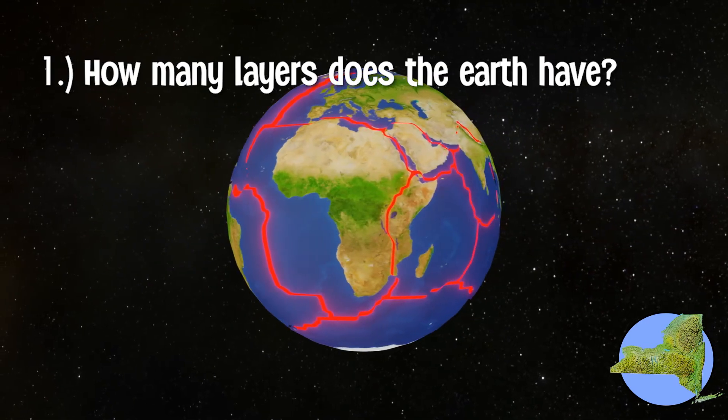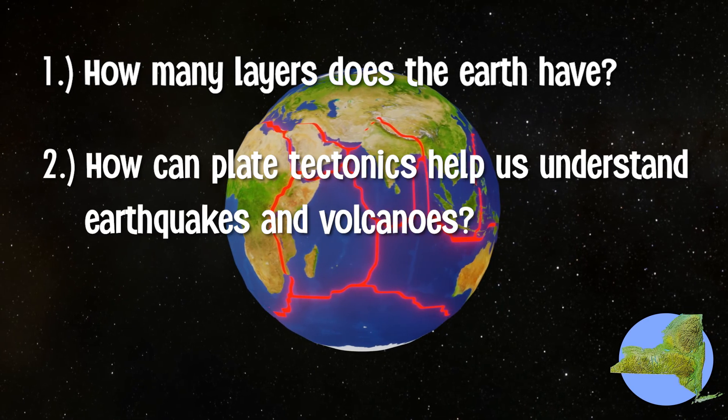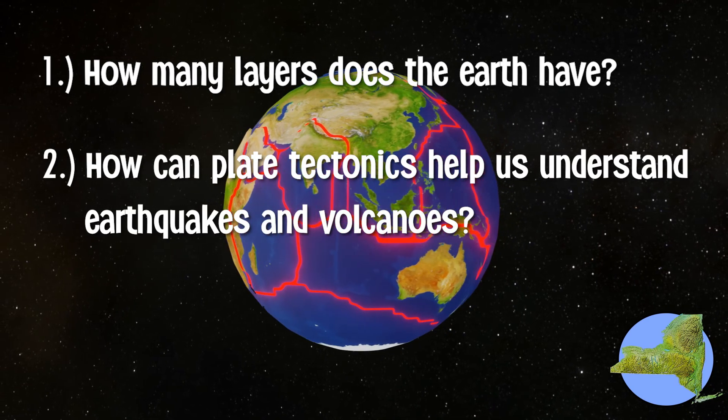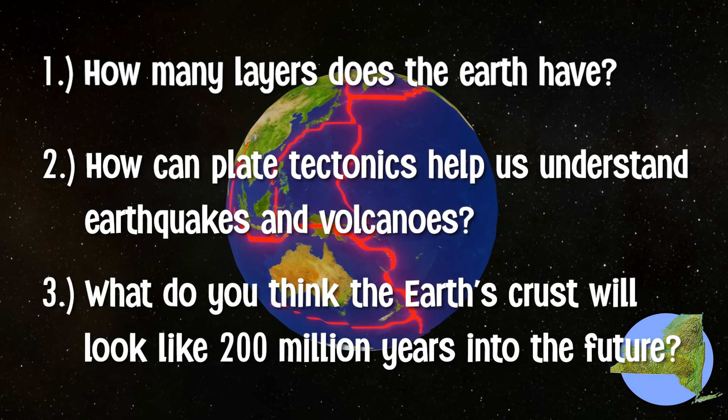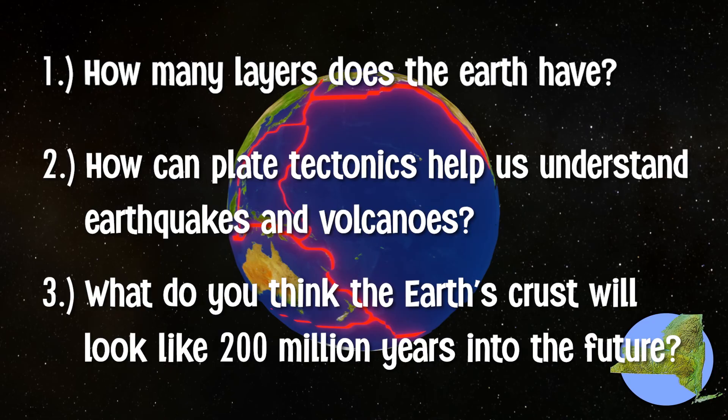How many layers does the Earth have, other than the crust and the mantle? How can plate tectonics help us understand phenomena like earthquakes and volcanoes? And what do you think Earth's crust will look like 200 million years into the future?